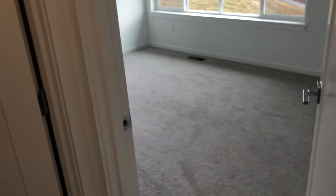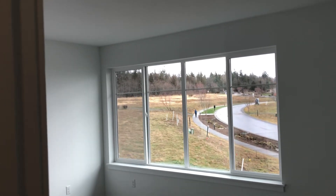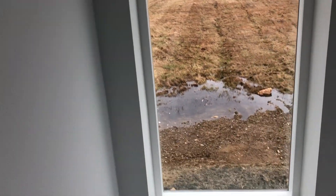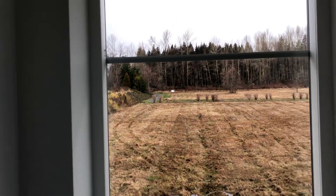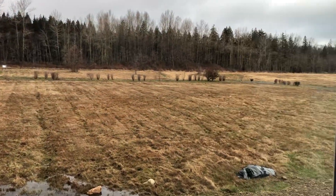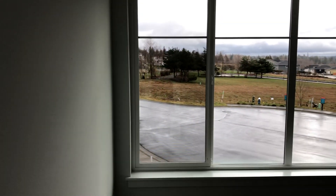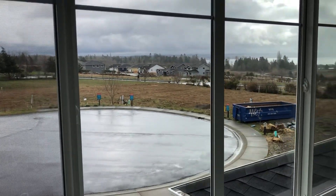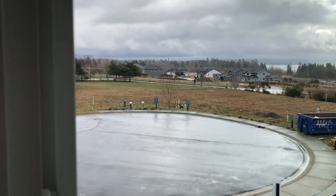Going to the first bedroom — it has a little walk-in closet, a window on the side, and this one is the front window. The bedroom gets a pretty decent view.